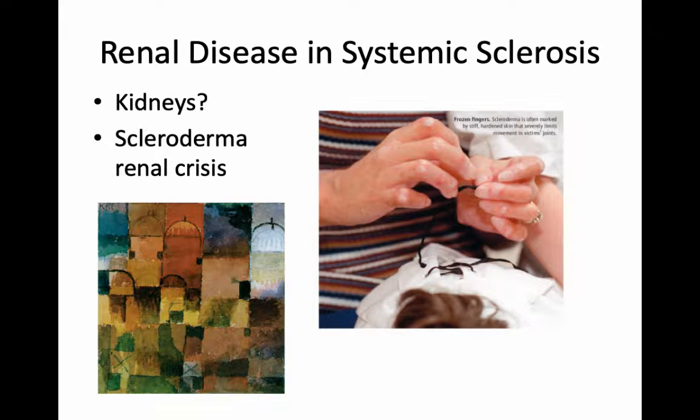Hello. Thank you, thank you Maggie. I'm Peter Margats, as pointed out. I'm a kidney doctor, and I'm going to talk about scleroderma, systemic sclerosis, and the kidneys.